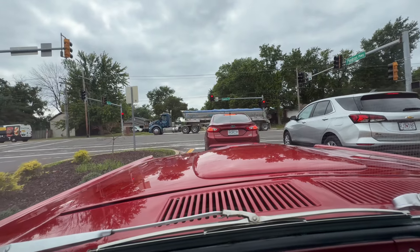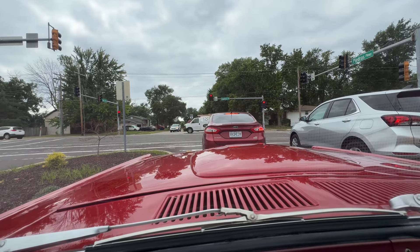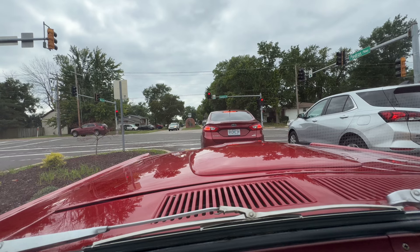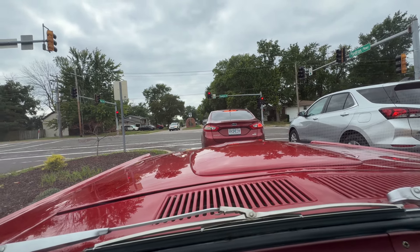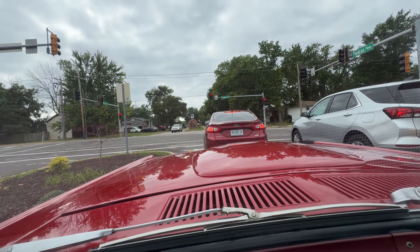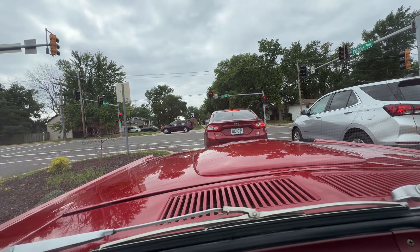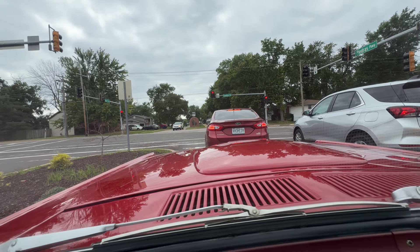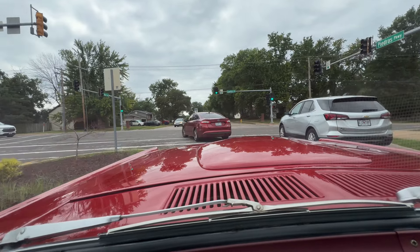If you'd like to speak to somebody, give me a call. My name is Mark, 314-346-6039. You can find a hundred pictures at www.westportautocenter.com. I mean, what's not to love about this car — red, red guts, black top, red line tires.